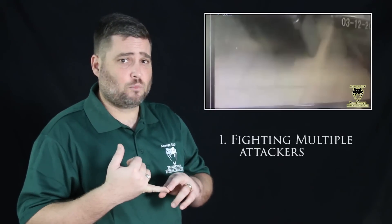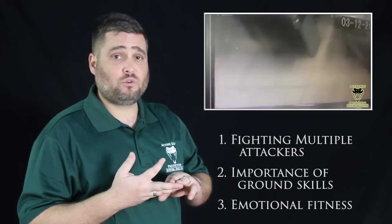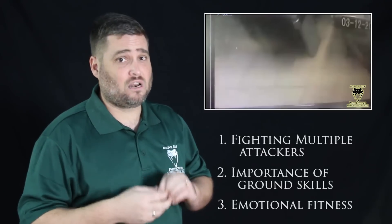This one shows an armed robbery that goes really badly for the armed robbers, but it is a very scary gunfight. It teaches us the importance of fighting against multiple attackers, about having skills not only on your feet but on the ground, and having the emotional fitness to stay in the fight long enough to win it.